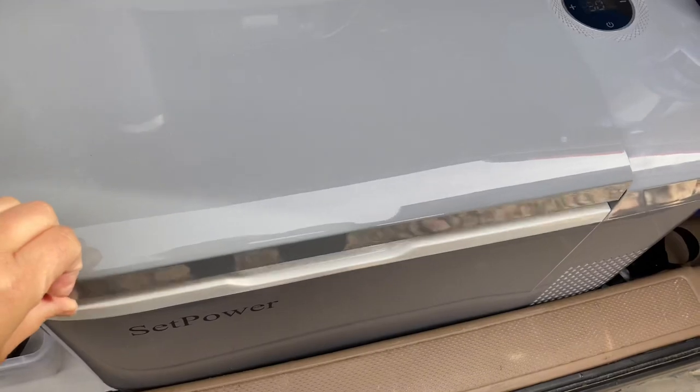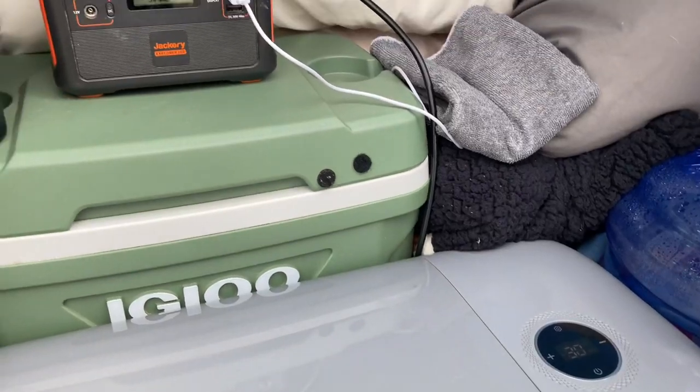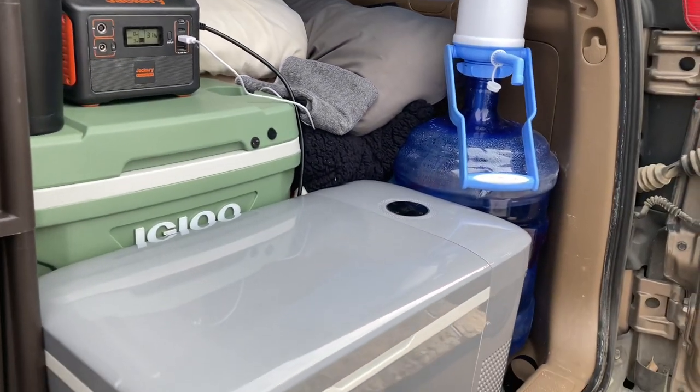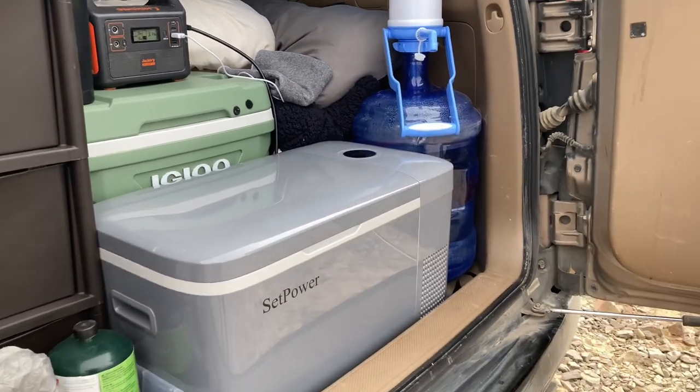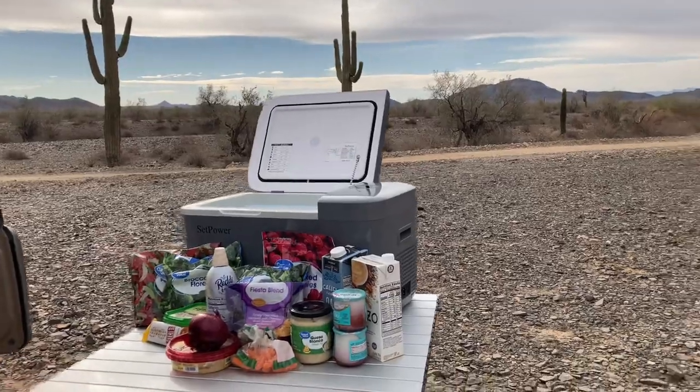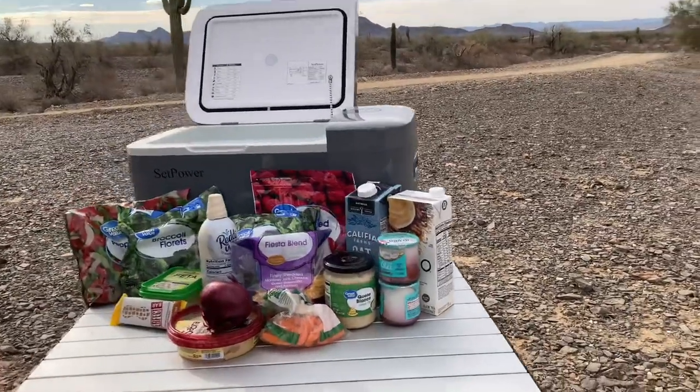And then when I'm at my campsite, I can hook it up to my power station and use solar to power the entire fridge and keep all of my stuff nice and cool. It fits a lot. I figured I would do a little haul and show you guys what I got at the grocery store to fill it up, and then I'd also add in a little bit of a kitchen tour to show you how I've laid out my kitchen now.